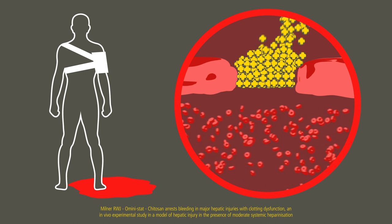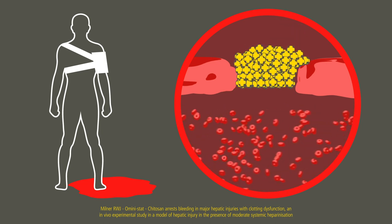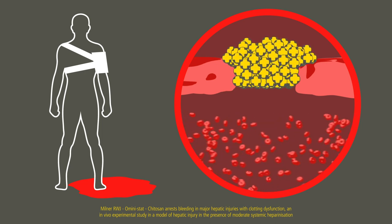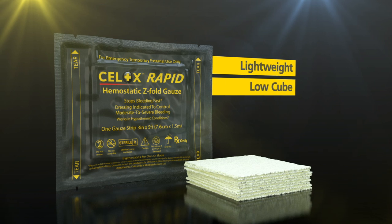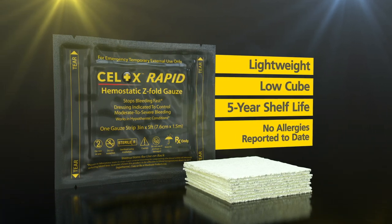With chitosan, Cellox Rapid swells and gels to form a coherent pseudo clot and stops moderate to severe arterial and venous bleeding with 60 seconds of compression. Cellox Rapid is presented in a lightweight, low-cube foil pack that has a five-year shelf life and no allergies reported to date.